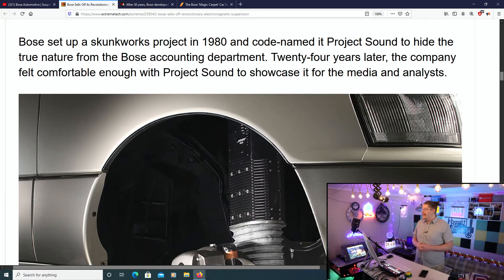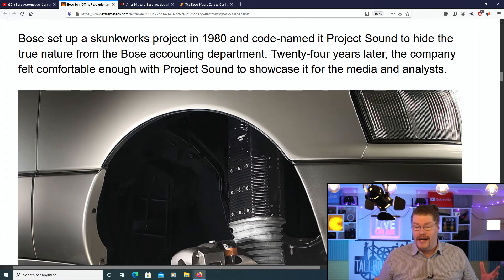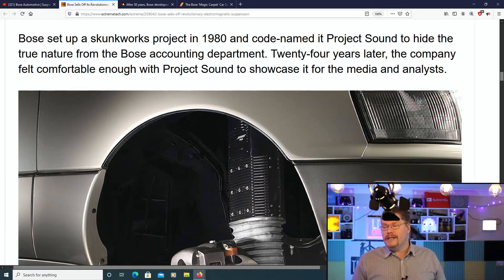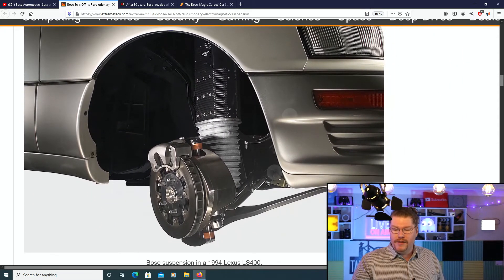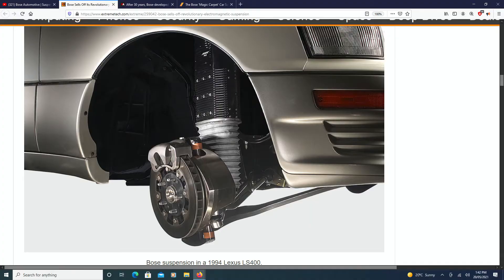Bose set up a Skunk Works project in 1980 and codenamed it Project Sound to hide the true nature from the Bose accounting department. 24 years later, the company felt comfortable enough with Project Sound to showcase it for the media and analysts. So this project took about 24 years to build — that's a long R&D period of time. And to not really have it come to anything until now is sad, but it is what it is.